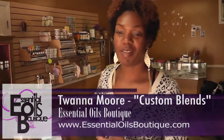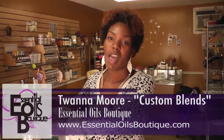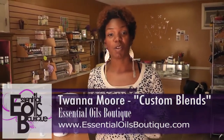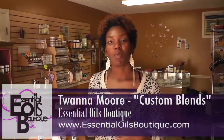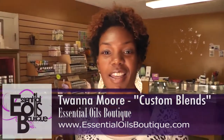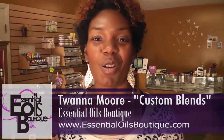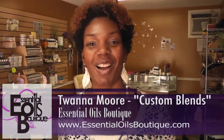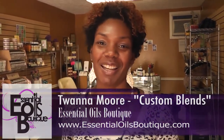Those are just some of the things I have here at Essential Oils Boutique that I create myself. I also create things for you specifically — if you want something tailored to your needs, I would love to do that for you. I also create gifts and baskets. So just come by, call me, however you would like to contact me, and I look forward to meeting you here at the boutique. Thank you.